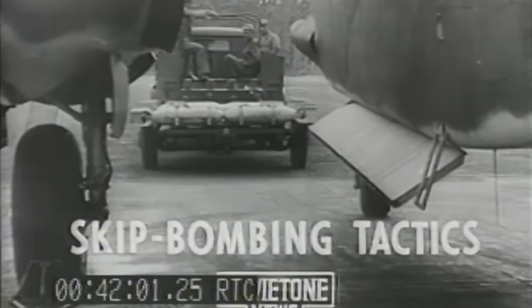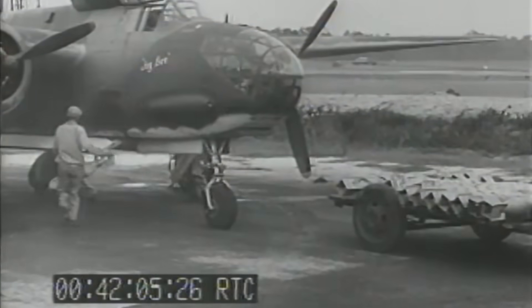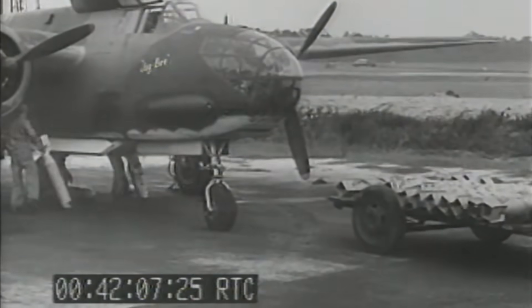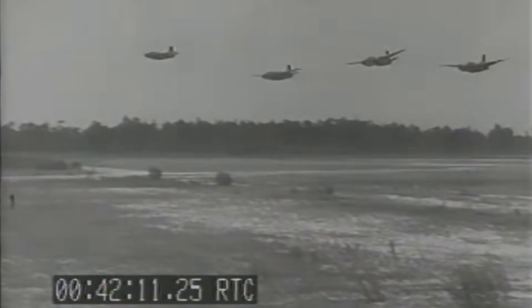In these clips, we see planes dropping conventional bombs from a very low altitude. The bomb will contact the ground in around two seconds. It will then skip bounce, becoming airborne and re-striking the ground, much like skipping a stone on a pond.